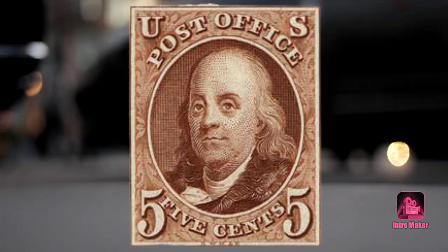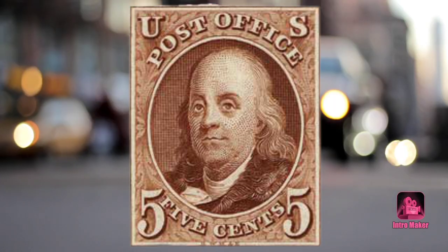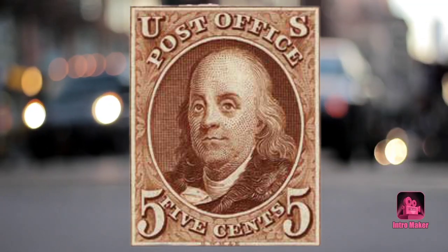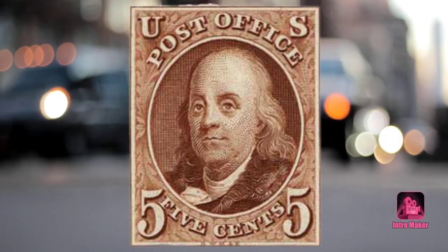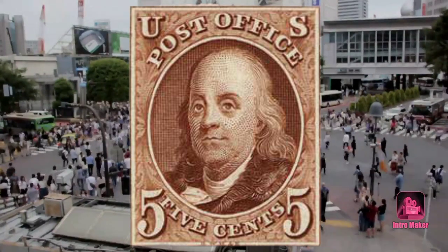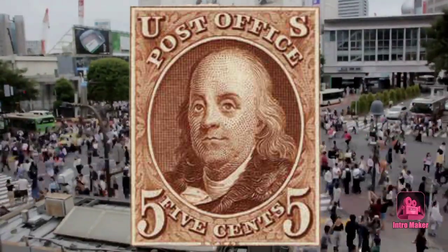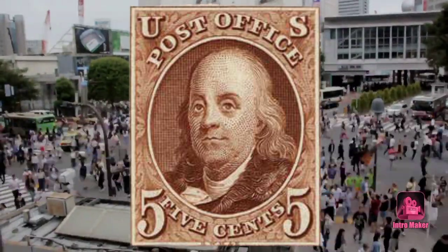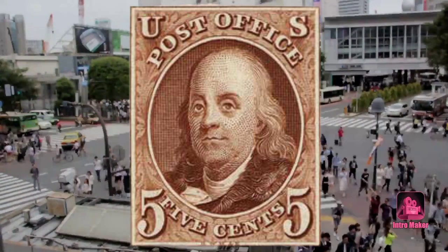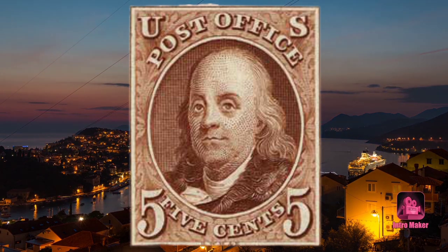Number two: the 1847 issue block of 16 of Benjamin Franklin. The year 1847 is a huge one for stamps — this was the first year that you could purchase stamps from the United States government and affix them to a piece of mail as a method to prepay for its delivery. These are examples of the very first US federal stamps.